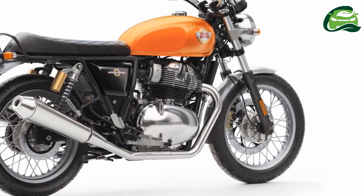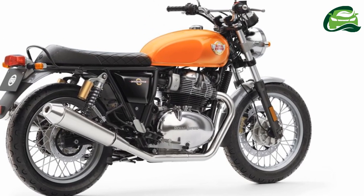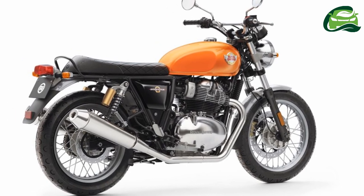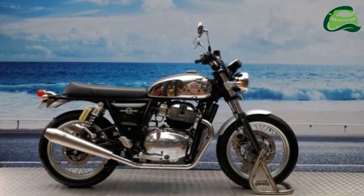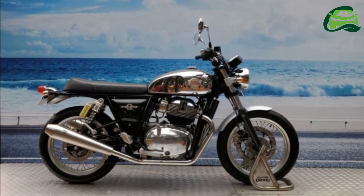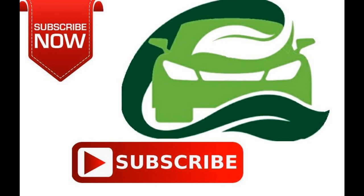The Royal Enfield 650 twins are likely to get a price tag in the vicinity of three lakh Indian rupees, ex-showroom. The motorcycles will rival the Harley-Davidson Street 750, Kawasaki Vulcan S, and the Harley-Davidson Street Rod. For more updates, subscribe to MotoGuru.